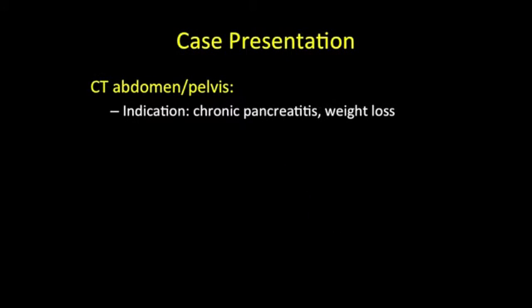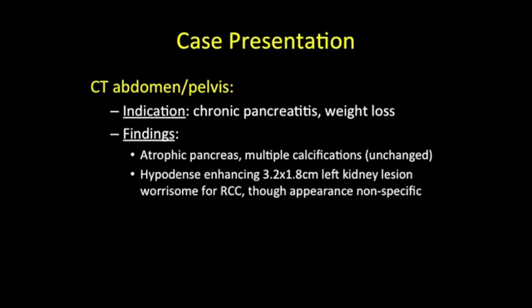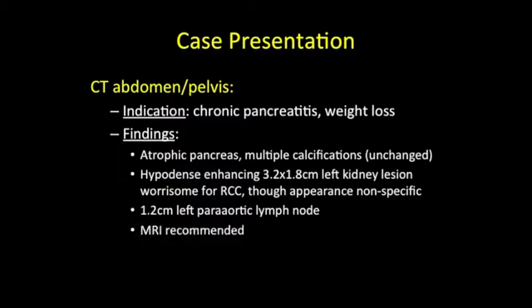The patient recently underwent a CT scan of the abdomen and pelvis for evaluation of known chronic pancreatitis and recent weight loss. An atrophic pancreas as well as multiple pancreatic calcifications were noted. Additionally noted was a hypodense enhancing 3.2 by 1.8 centimeter left kidney lesion worrisome for renal cell carcinoma. An enlarged 1.2 centimeter left periaortic lymph node was also noted. MRI was recommended to confirm these findings.